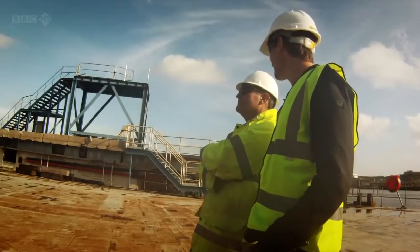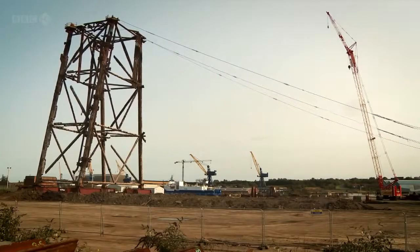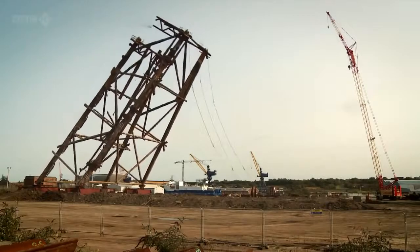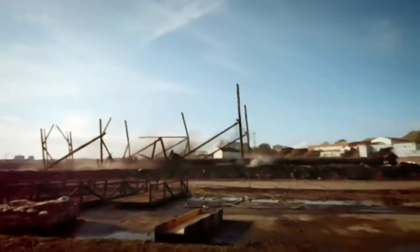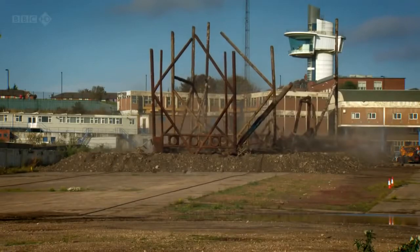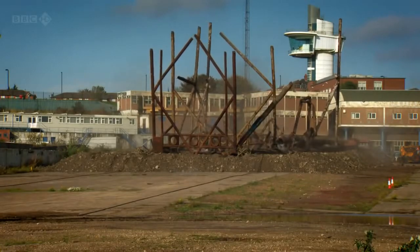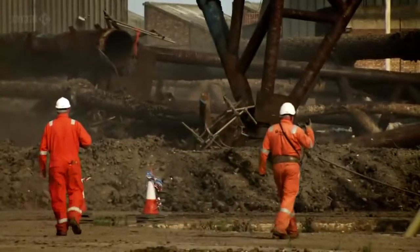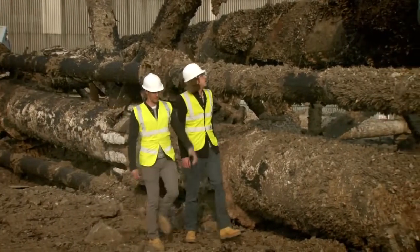Still excited to see these come down? I love it. The demolition of this jacket for recycling is the final act in the scrapping of the Lima platform.